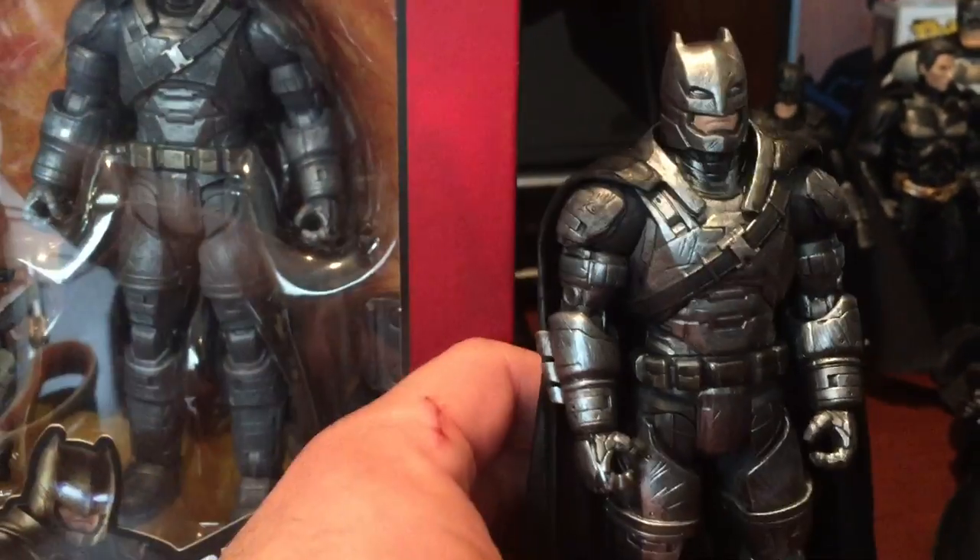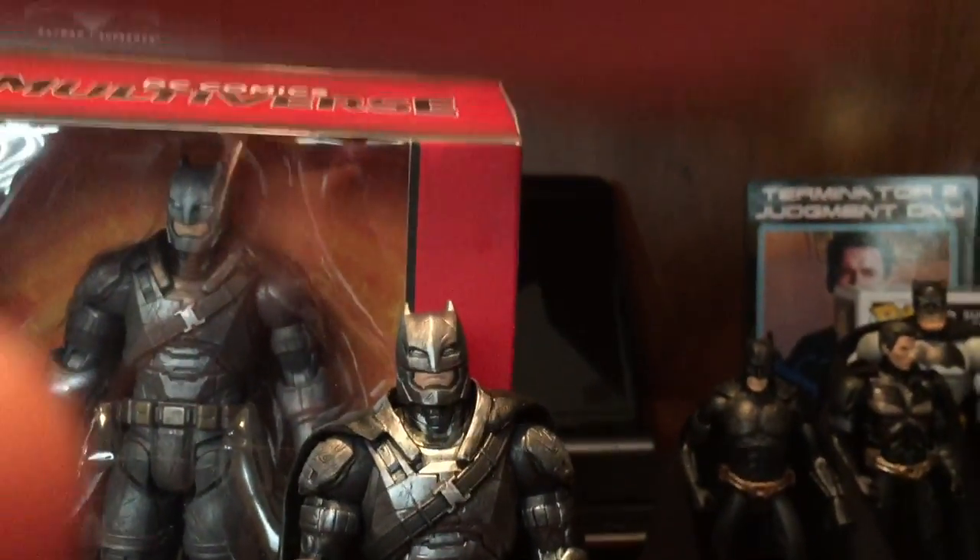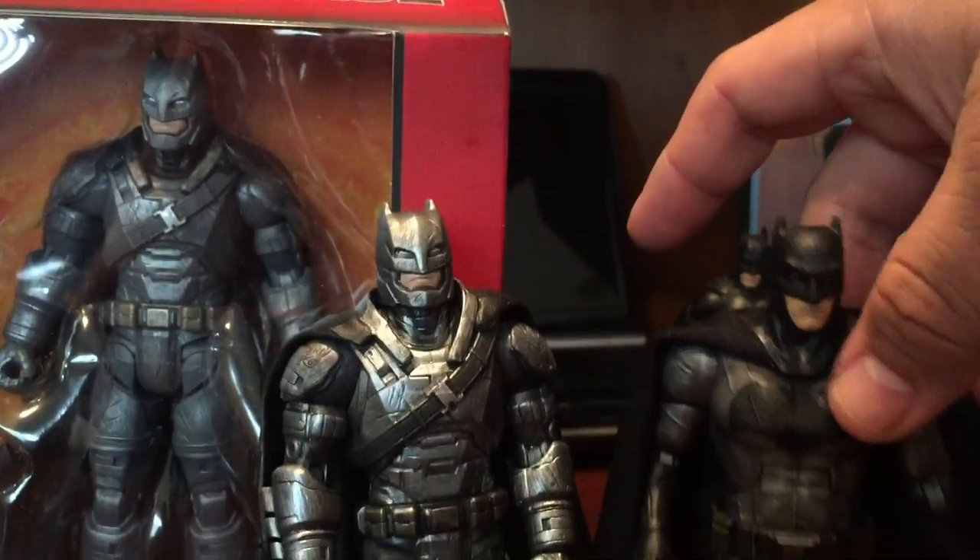So there it is guys. I hope you guys enjoyed. This wasn't much of a tutorial, just kind of like a quick look at the before and after of the Affleck suits.